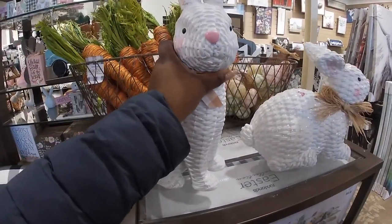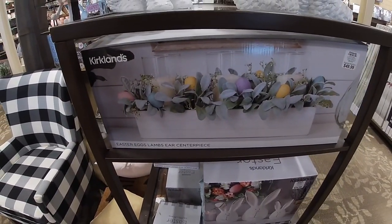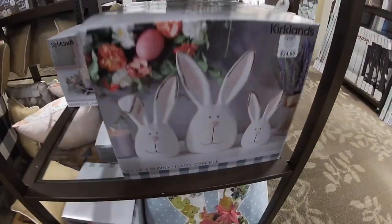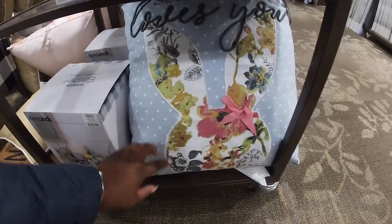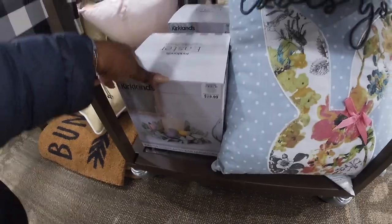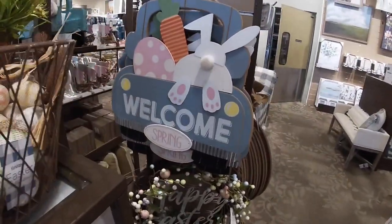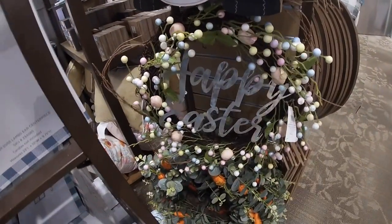$50 for the Easter egg lamb ear centerpiece — $24.99. I'm sure they have that out. A cute pillow — did we see that in the front? This one is $30. The car again is over here — 'Happy Easter' — $35.